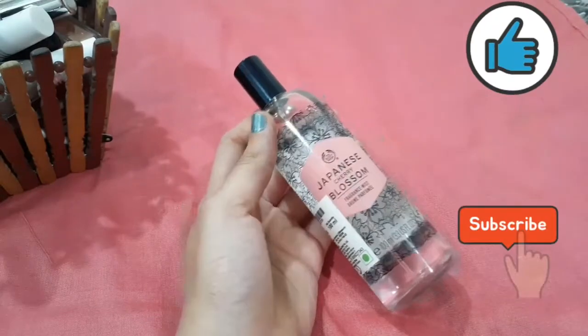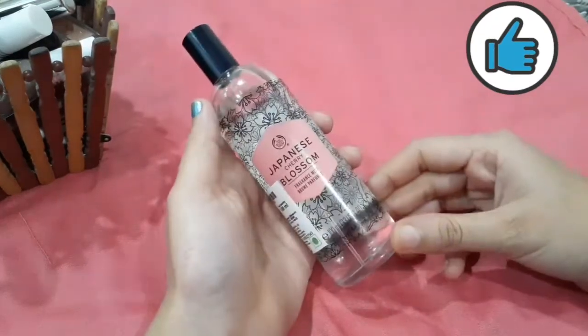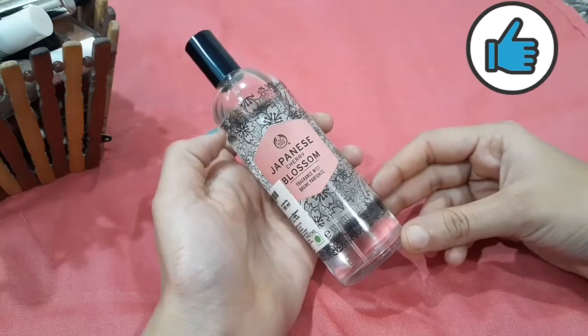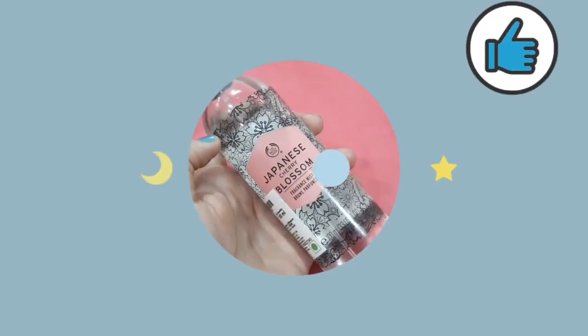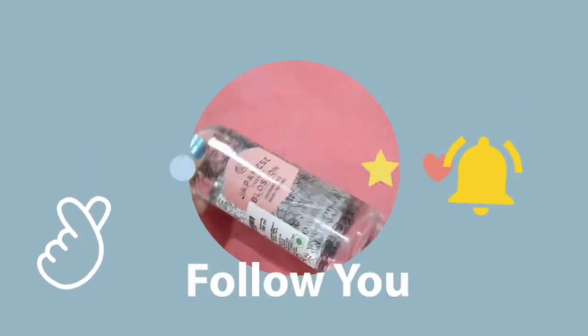Please like, share, and subscribe. Buy it for a flowery kind of smell — if you want to smell like a flower, buy it guys!